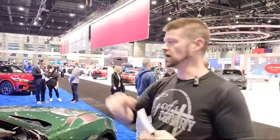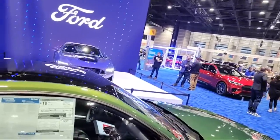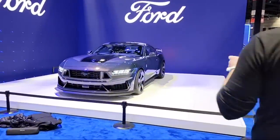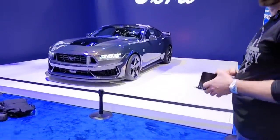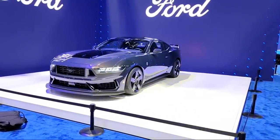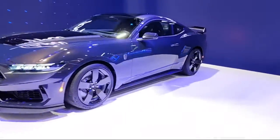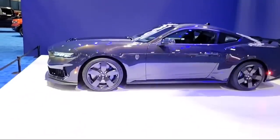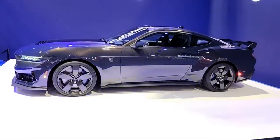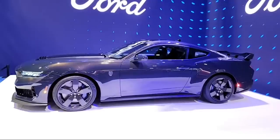And now back here we have the 2024 Mustang — the new body style. We've got somebody over here setting up taking pictures, so we don't want to get in her frame, but we can stand over here and look at it. There it is — that is the new body style for the new Mustang. I really like the way it looks. I like the front better, and I like all the ground effects on it. The lower trims probably won't have all those ground effects.